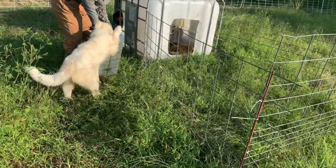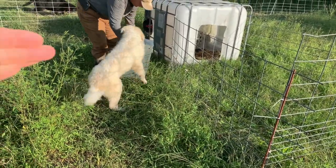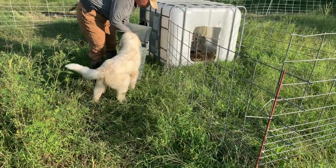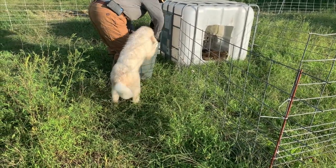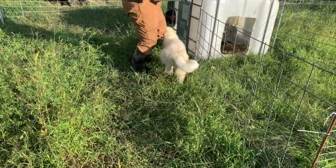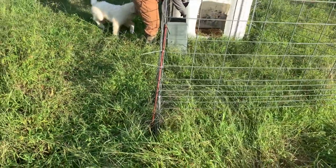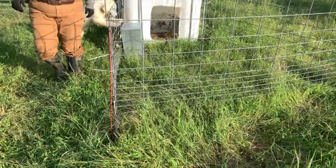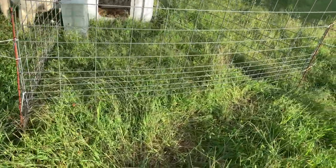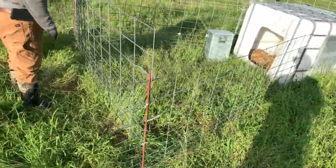So what we do here is we make kind of a creep feeder. We got a pig panel - one of the 16-foot hog panels that we've cut into three sections - and we fasten two of them on the sides of Angel's house, then bring another one around the front. We lift it up off the ground enough she can crawl in and out without any problem, but the sheep can't get in. That keeps them out of the dog food, because if it wasn't for that they'd get in there and eat it.